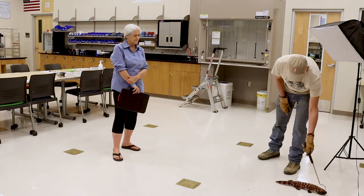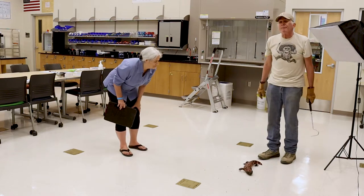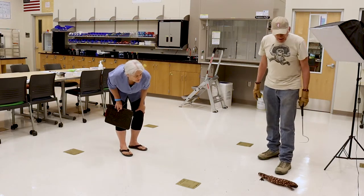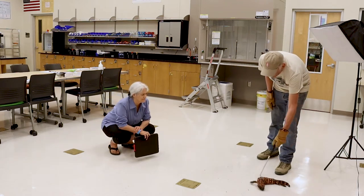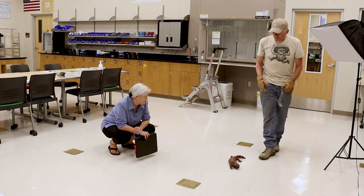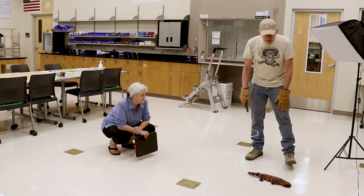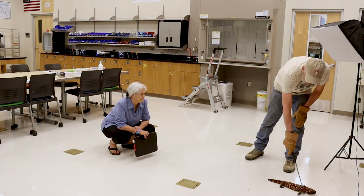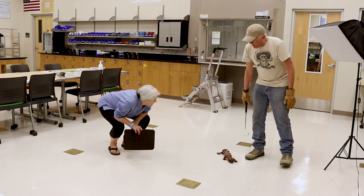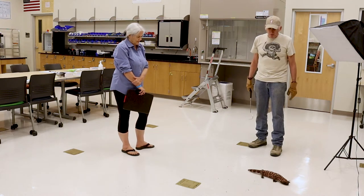The Mexican beaded lizard, his cousin, can get up to 36 inches — a whole size bigger. This guy was born in captivity and is 30 years old, which is very old for a Gila monster — near the upper bound. The maximum age ever recorded was 45. He's really healthy and just came back from the vet looking great.